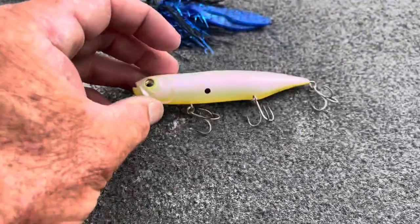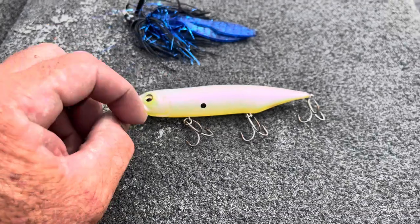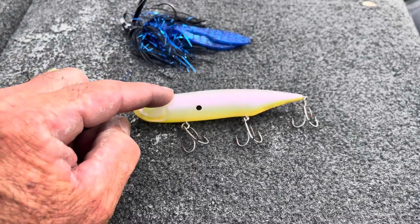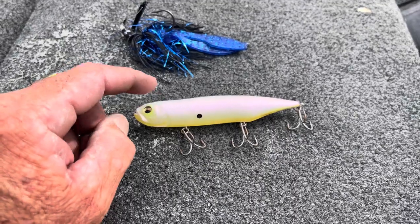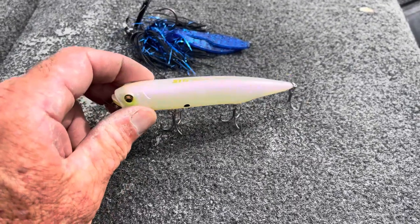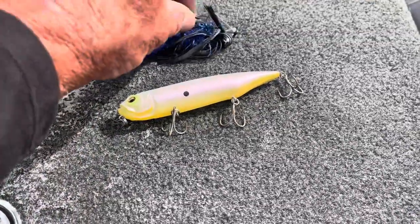This is the bait I lost a lot of fish on yesterday — the Megabass Diamante walking topwater. They come up and blast this thing. I was paralleling the banks too, around standing timber, in that bone color. For whatever reason they were jumping off, but it was drawing a ton of strikes.